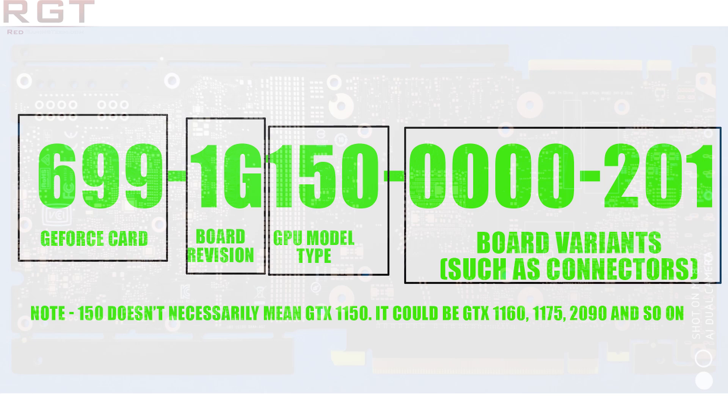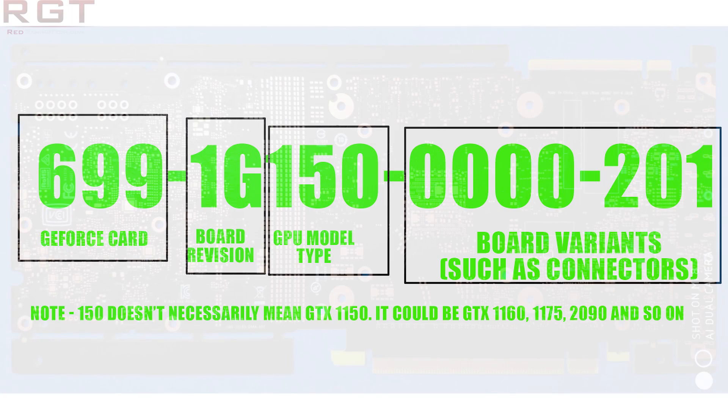What we have here is PG150, 160, and 180. What's important to realize is that those numbers — for example 180 — do not necessarily mean that board would be for the GTX 1180 or the 2080. So for example we could have the 160 which would be the 1080 part. You'll notice there are three distinctive cards, and then after that there is a whole slew of different numbers.